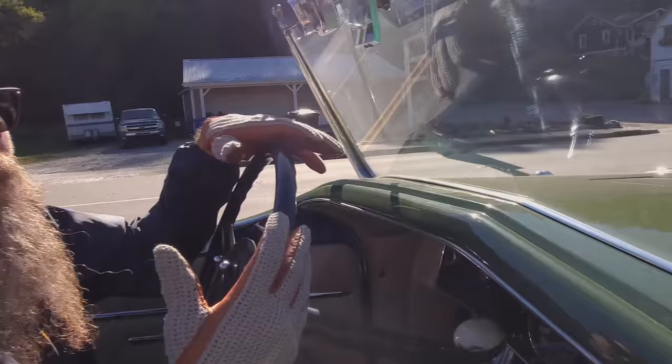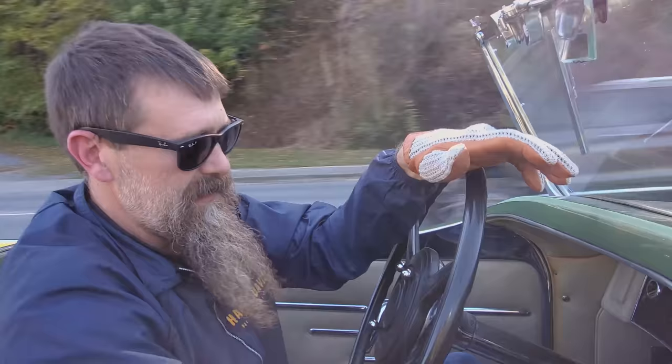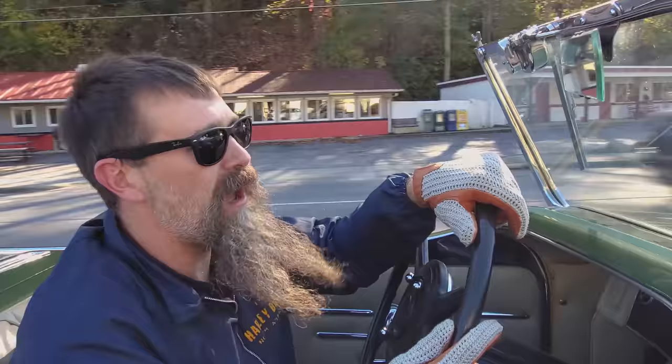Now this is a long wheelbase model — I think he said it's another 12 to 14 inches longer than a standard one. And you can see he's got that big old back seat. These things cruised down the highway with modern traffic. Richie said he came down from Pennsylvania running 65 to 75 the whole way down the interstate.